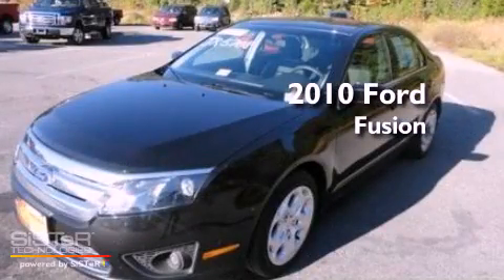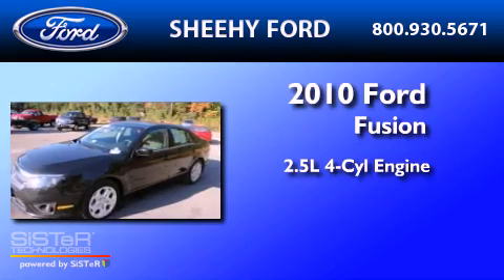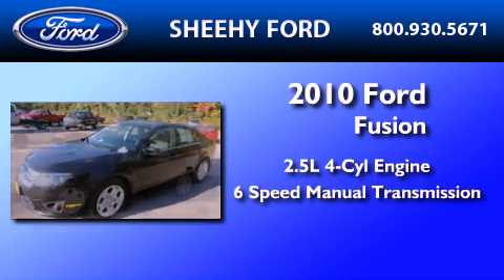This is a 2010 Ford Fusion. It features a 2.5-liter four-cylinder engine and a six-speed manual transmission.